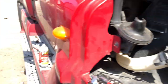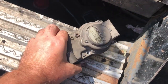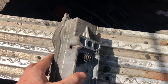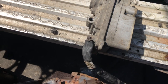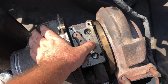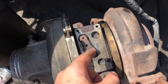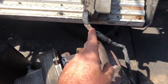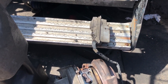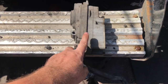The turbo actuator is this part right here. All it does is close and open — it's just an electrical motor which closes and opens the door inside your turbocharger, which makes your turbocharger gain or lose pressure. That's the lever which is moved by that motor.